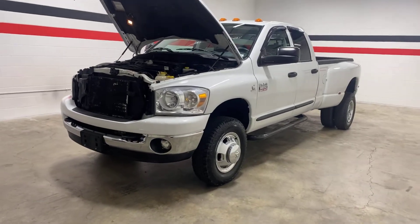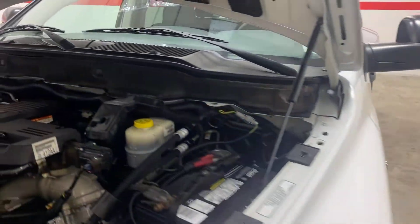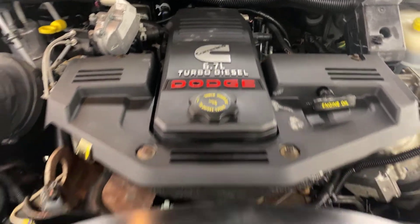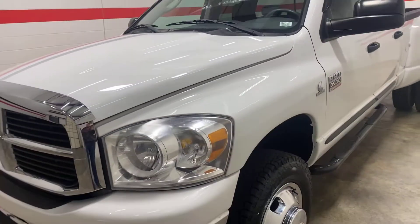Hey guys, welcome back to the channel. Today we have a 2007 Dodge Ram 3500. This being an '07, it has the 6.7 liter in it, not the 5.9, so it's a non-DEF truck, but it does have a DPF on it.